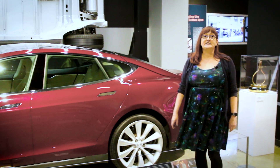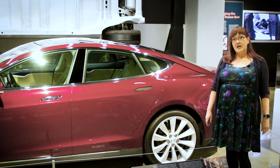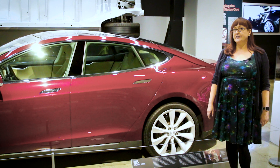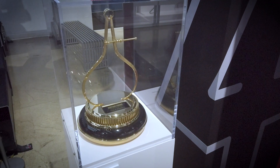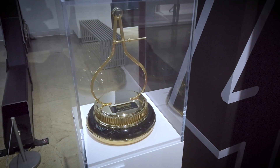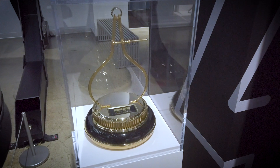In 2013, Motor Trend named the Model S as its Car of the Year, the first vehicle without an internal combustion engine to earn that distinction. This Model S P85 was flown to New York City, where Elon Musk and lead designer Franz von Holzhausen accepted the award.